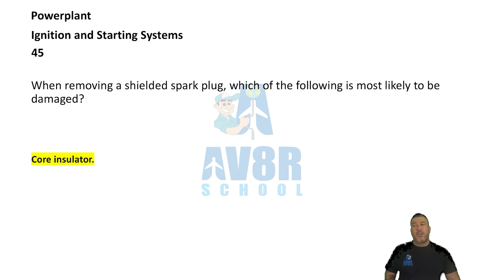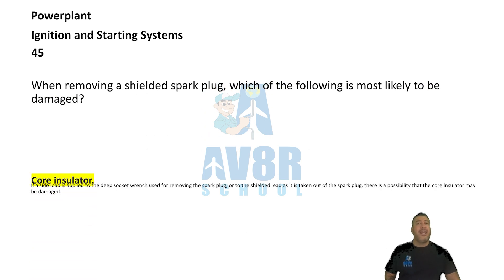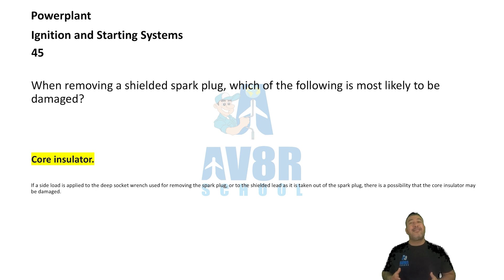Number 45. Core insulator. When removing a shielded spark plug, which of the following is more likely to be damaged? That's the core insulator. The core insulator is more likely to be damaged when you are removing a shielded spark plug.